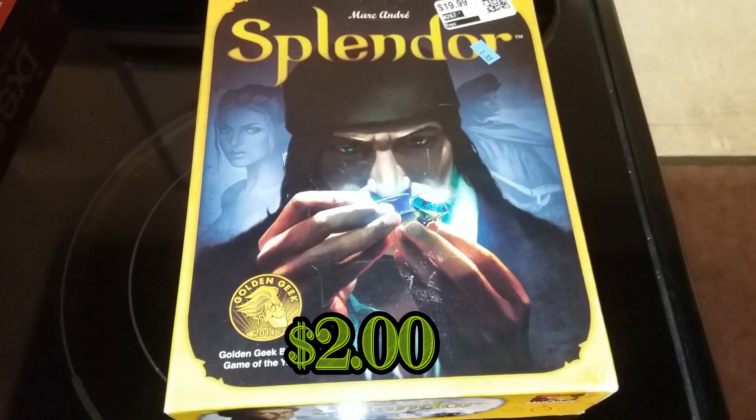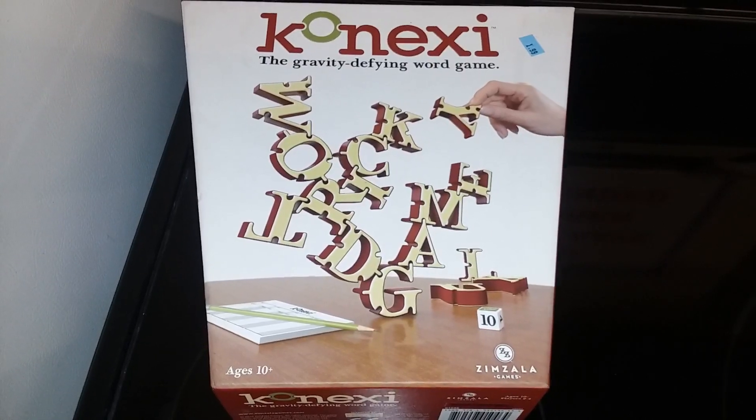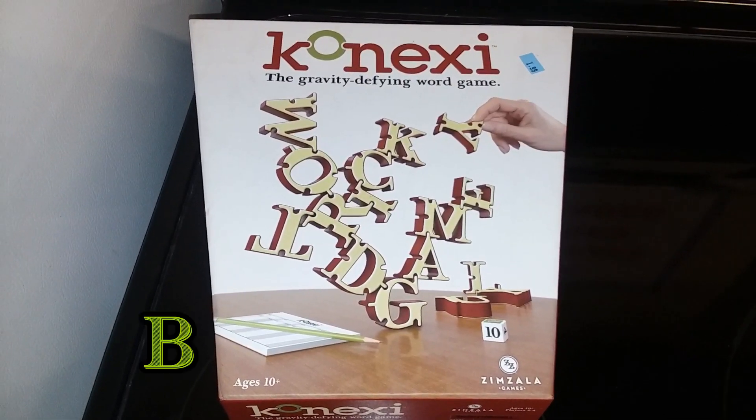We have Splendor — this game typically goes for $30 brand new, and it's a game I've been wanting, so I'll definitely pick this up for sure. Here's a word stacking game called Conexy. The letters actually stack on top of each other — looks interesting. I'll pick it up, why not.